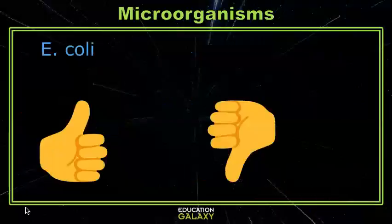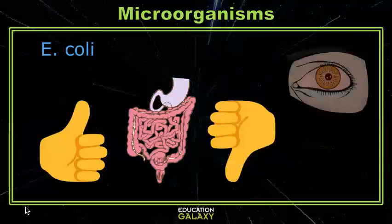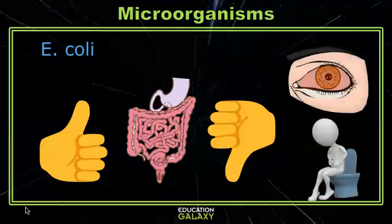Sometimes, though, a bacteria is both beneficial and harmful, like E. coli. In your lower intestines, E. coli helps you break down food and absorb nutrients. But anywhere else, it can be really bad. Like in your eye, it can cause pinkeye, or in your upper digestive tract, it can cause severe food poisoning and diarrhea.